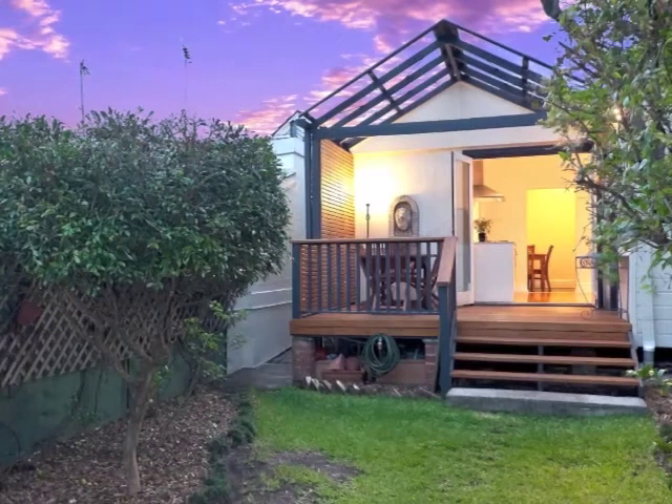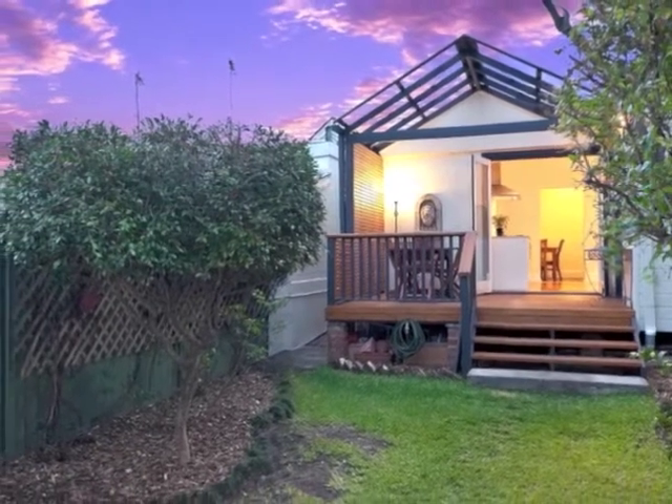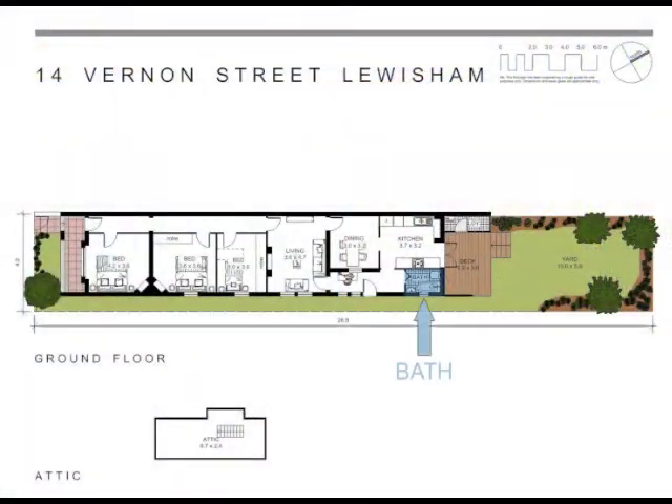From here, French doors open to the rear entertaining deck and beautifully landscaped garden. Also offering a renovated bathroom and separate laundry room, the final hidden gem is the large and fully lined attic accessed by a pull-down ladder in the third bedroom.